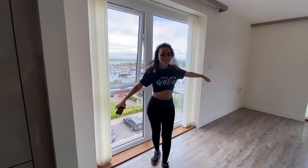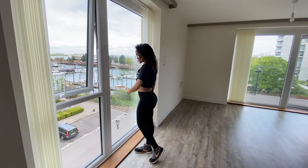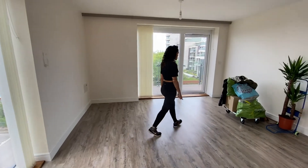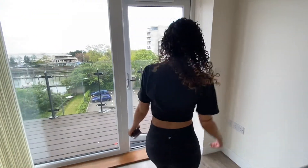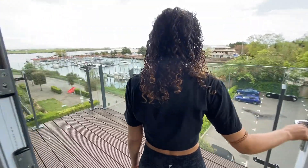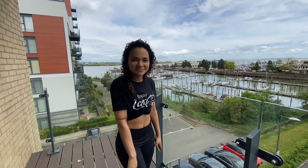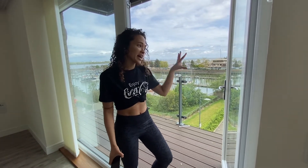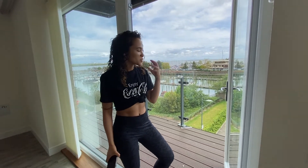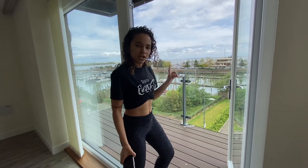And then over here is the best part of the whole flat — the balcony. This is the balcony area. As you can see, we have an invisible balcony, which I'm not going to lie is a little bit scary because I have a little bit of a fear of heights — but we will work through it. We have this wooden flooring on the balcony which is stunning. We may or may not cover it, I'm not sure.